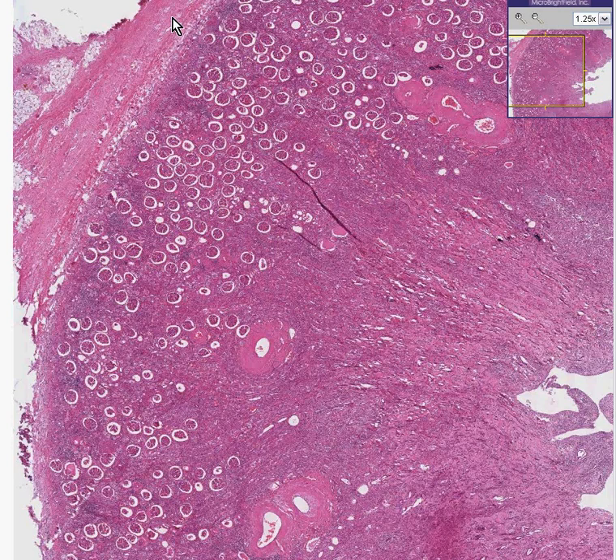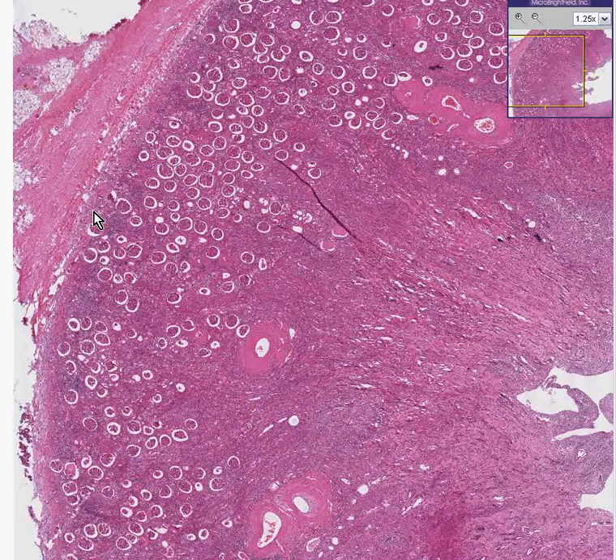Notice how you have a capsule here, and notice how you have perirenal fat. Just as a little comment — let's say you try to peel off this capsule and it didn't peel off nicely because there was some fibrotic process going on in the cortex. That's a sign that there may have been some inflammation and scarring if the capsule of the kidney doesn't peel off easily.